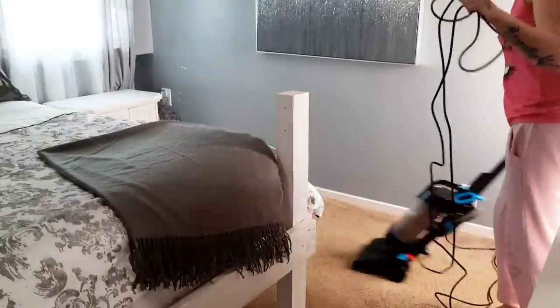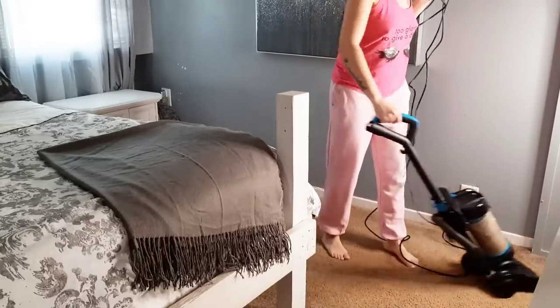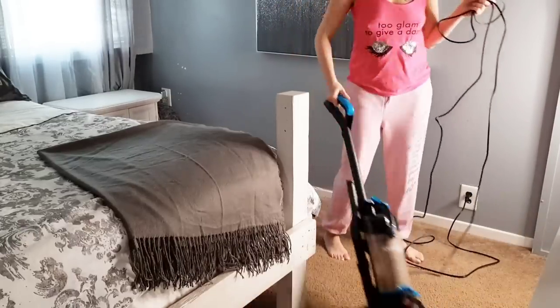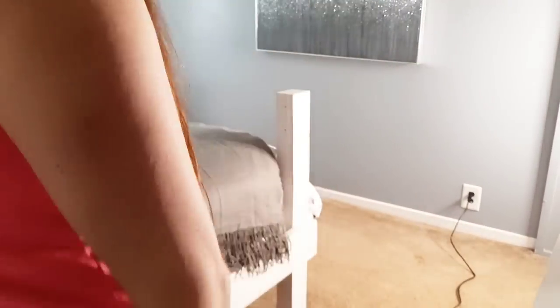By the way, if you haven't noticed, I did get a new vacuum. This is just a Bissell vacuum from Walmart. I've had this vacuum before — it's just a decent little vacuum that gets the job done.